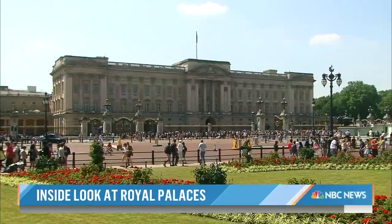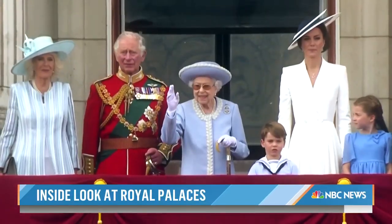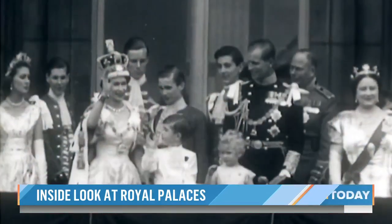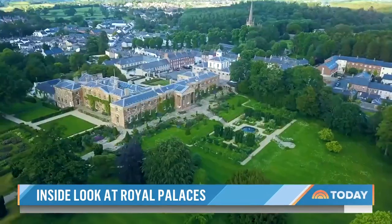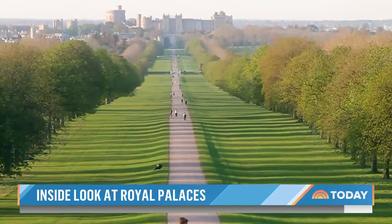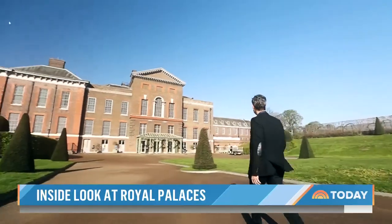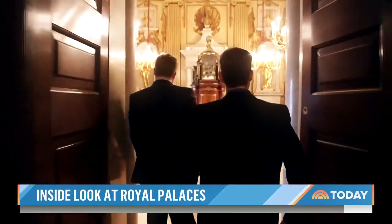Buckingham Palace will be center stage for the coronation and the famous royal balcony moments, the first for generations without Queen Elizabeth. But the royal family have had many grand palaces, estates and castles. Like Kensington — welcome to the heart of the court, a royal palace for over 300 years.